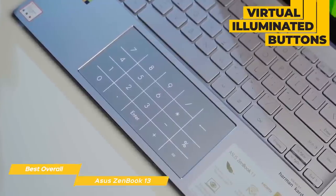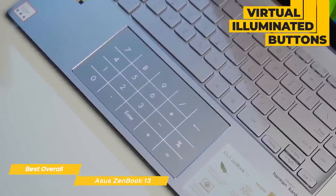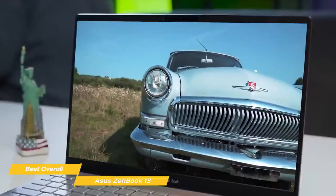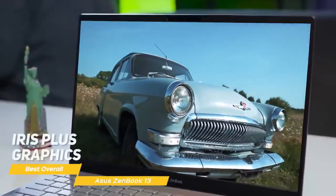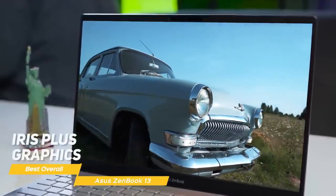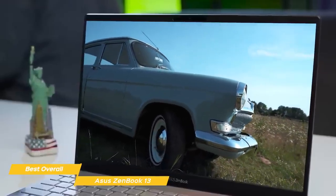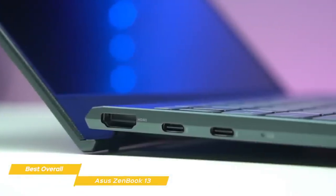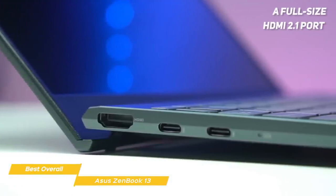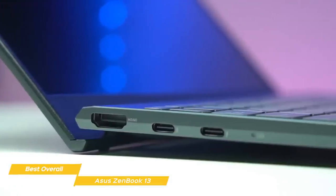The touchpad also transforms into a calculator with virtual illuminated buttons that activate when you press the upper-right corner. For computing power, the ZenBook 13 features an Intel i7 processor with Intel Iris Plus graphics, 16GB of RAM, and a 512GB SSD for internal storage. To connect external devices, you get two USB-C ports, a USB-A port, a full-size HDMI 2.1 port, and a microSD card reader. Unfortunately, there's no headphone jack.